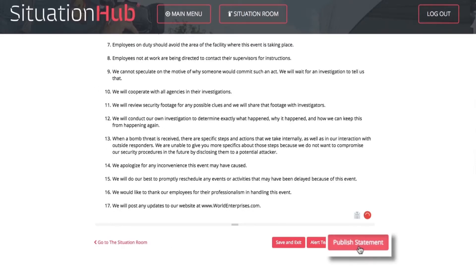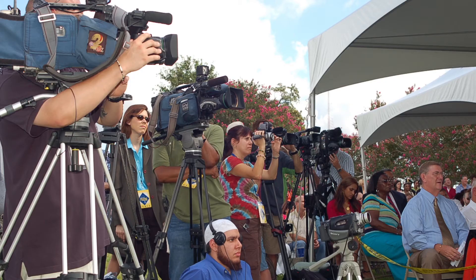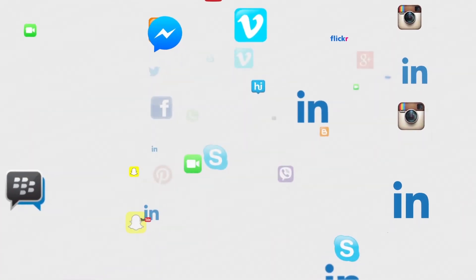Then with one click, Situation Hub automatically writes a perfect news release or statement that you can share with the media, your employees, social media, and the world.